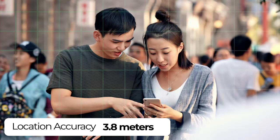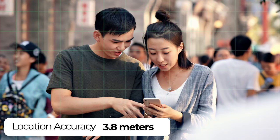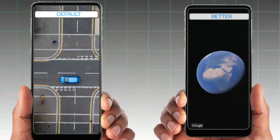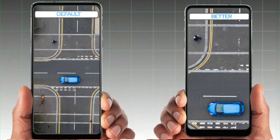Location accuracy is essential for mobile applications to deliver value to users. Today's smartphones offer location accuracy in the order of meters. We believe that handset manufacturers, developers, and users deserve better.